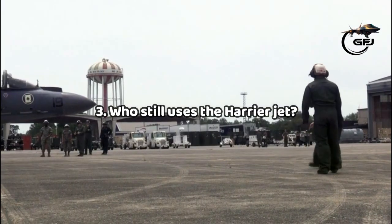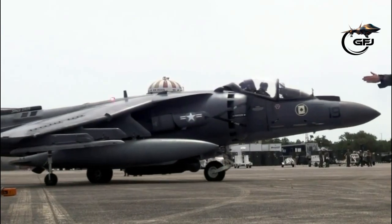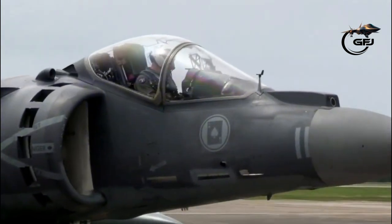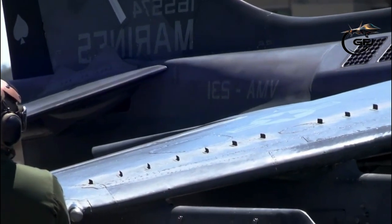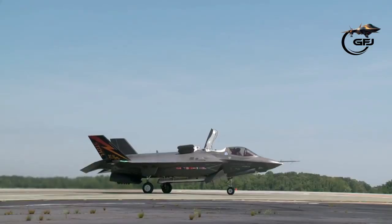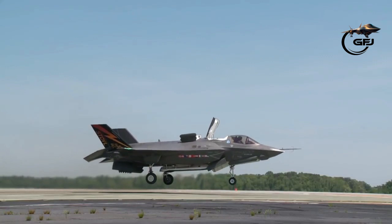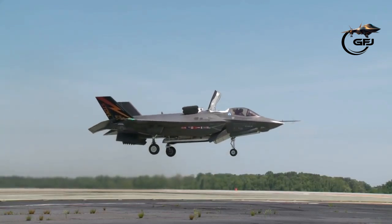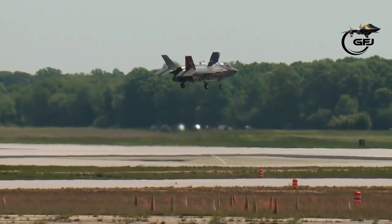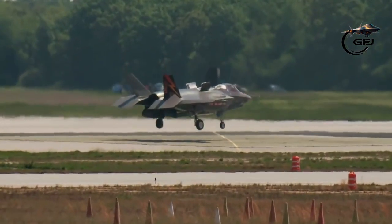Fact 3: Who still uses the Harrier jet? The Marine Corps currently retains 126 AV-8B and TAV-8B aircraft, with only AV-8B Harrier aircraft in active service as of 2018. Each fighter squadron operates 16 AV-8B Harrier jets. The Marine Corps plans to have all squadrons transition to the F-35 platform by 2026.